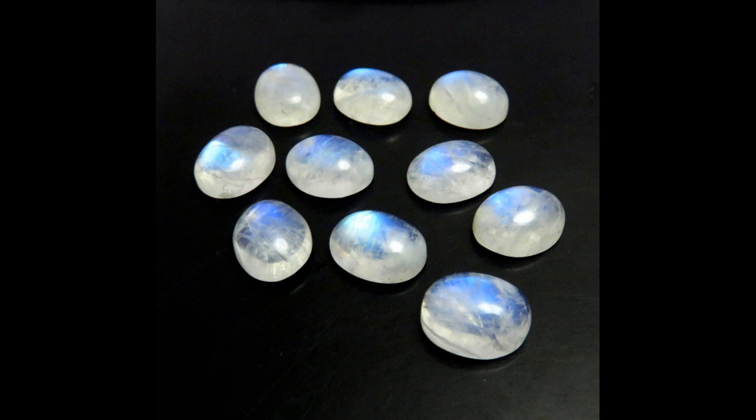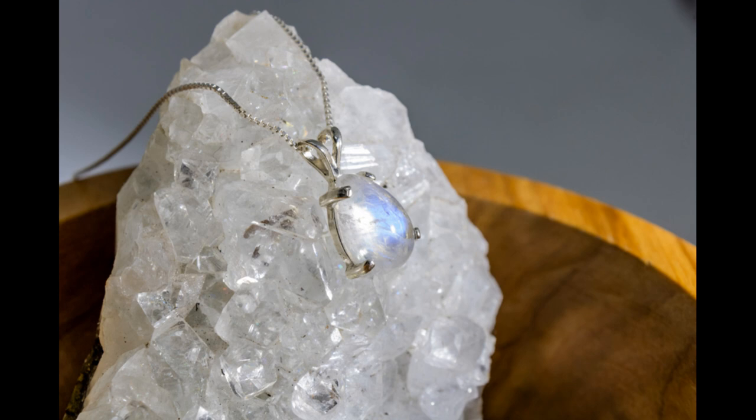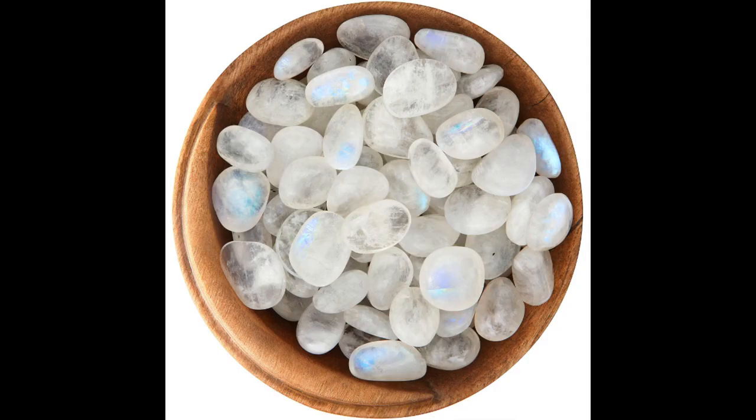Rainbow Moonstone is actually white or milky in colour but reflects all different colours, and connects with the zodiac sign of Cancer and the sacral, third eye and crown chakras. Physically it helps the thyroid and pituitary glands, as well as the bowels, breasts, hormones and menstruation. It brings optimism and is a good stone to hold when feeling alone and vulnerable, as it can bring protection, especially in remote areas. It is deeply calming, helps with sleep, promotes dreams, keeps workplace relationships in balance and harmony, and negativity just seems to bounce away from it.